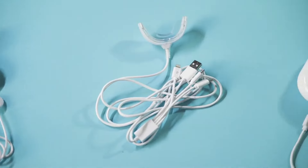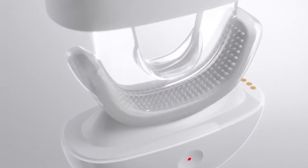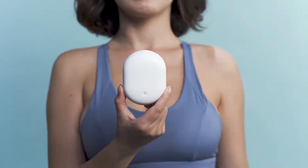Forget about daily charging with an outdated cable. CavoShell is built with a unique click-and-go design that uses the same magnetic craft as an AirPod. Just pop to use and click to go.